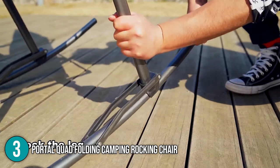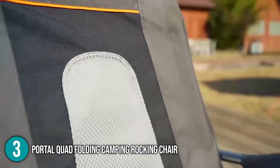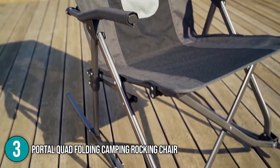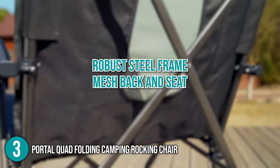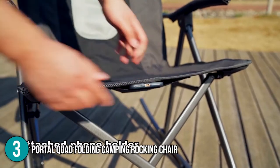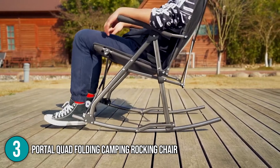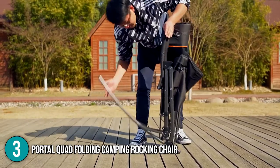The chair comes fully built. However, there are no folding instructions — worry not, because videos on Amazon will suffice. Overall, we really like that the structure of the Portal Quad Folding Camping Rocking Chair features a robust steel frame and a mesh back and seat made of high-density polyester. All of these add not just to the chair's longevity and functionality, but also its aesthetic appeal. Furthermore, the X-shaped frame distinguishes this chair from its competitors. For these, we place this product at number 3 on our list.